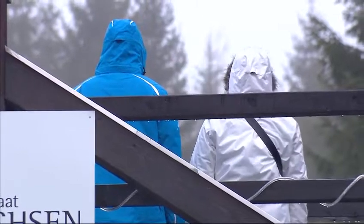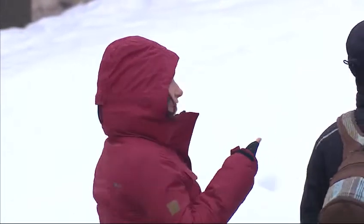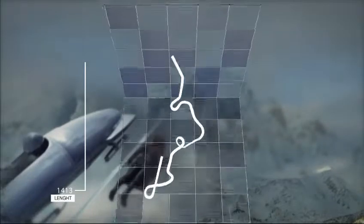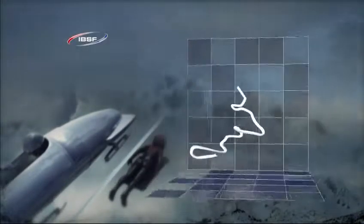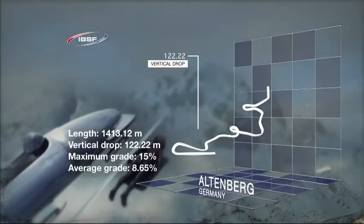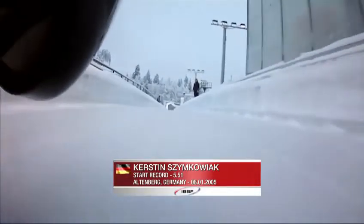It is an outdoor sport but you just wish it wouldn't rain quite so much. Sometimes you wish you could take this sport inside — unfortunately that's not an option. So we're in the bush in old East Germany here, competing on one of the more feared tracks on the international circuit here in Altenburg. It was a former secret test track of the DDR until the wall came down — nobody even knew this place really existed.